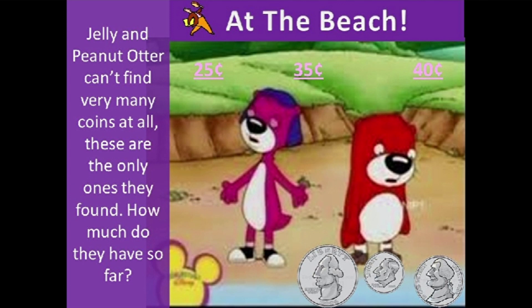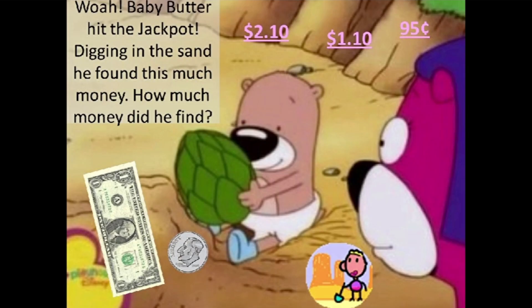At the beach, Jelly and Peanut Otter can't find very many coins at all. These are the only ones they found. How much do they have so far? Baby Butter hit the jackpot. Digging in the sand, he found this much money. How much money did he find?